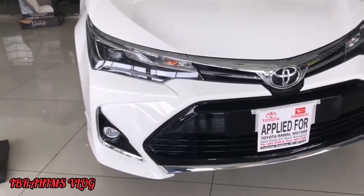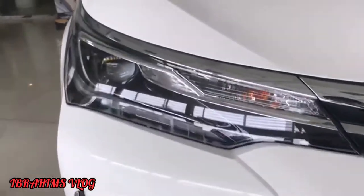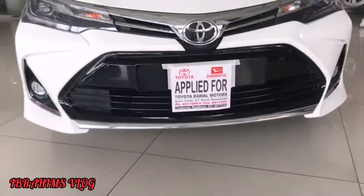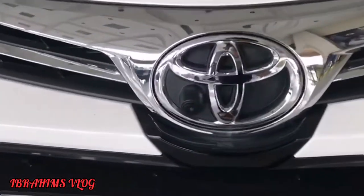This is the X model, with a 2021 facelift. This is the last style of the review. These are the projector headlights with DRLs and indicators. This is the fog light and this bumper came in 2021. We also have a front camera.